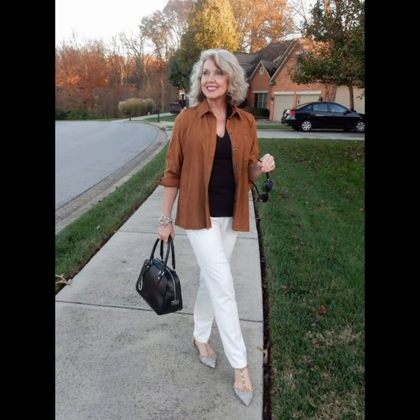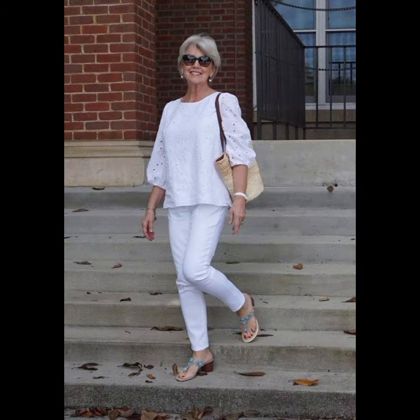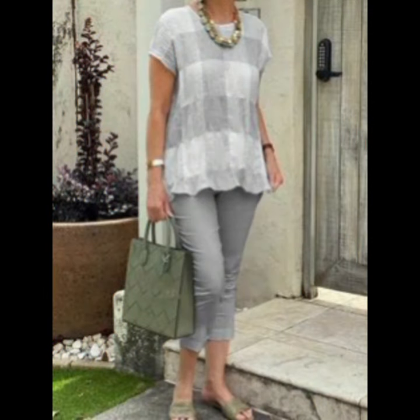These are very trendy and beautiful collection ideas for women who want to look different. If you want to look gorgeous and different, then I suggest you watch this video till the end.